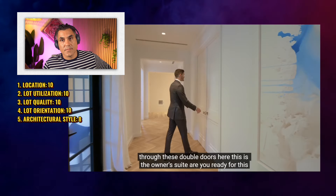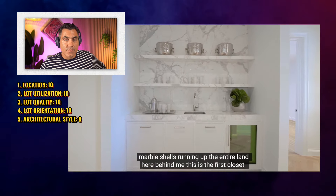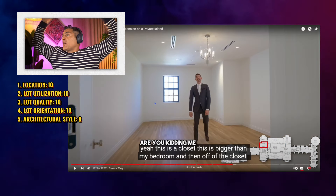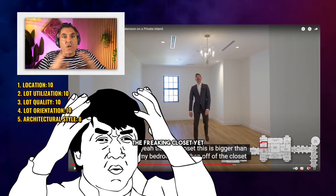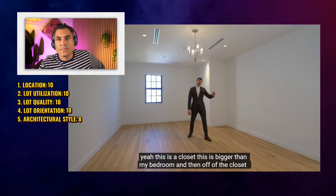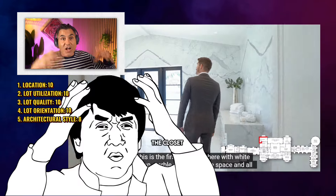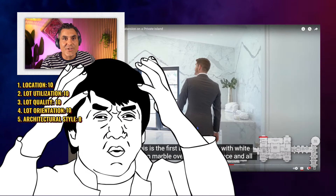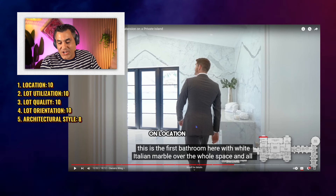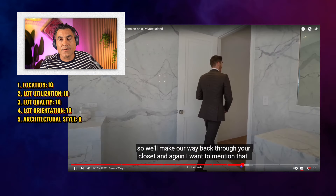Through these double doors, this is the owner's suite. Walking in, off to the left we have this narrow hallway again — not okay. Behind me, this is the first closet. You haven't even customized the closet?! $218 million and you haven't customized the closet yet? Ridiculous. This closet is bigger than my bedroom. And off of the closet — you have to go through the closet to get to the bathroom! Who set this layout? You had a jewel, you had a trophy property, you had a piece of art — 10, 10, 10, 10 on location, lot quality, lot orientation, utilization. What are you doing to this piece of land?